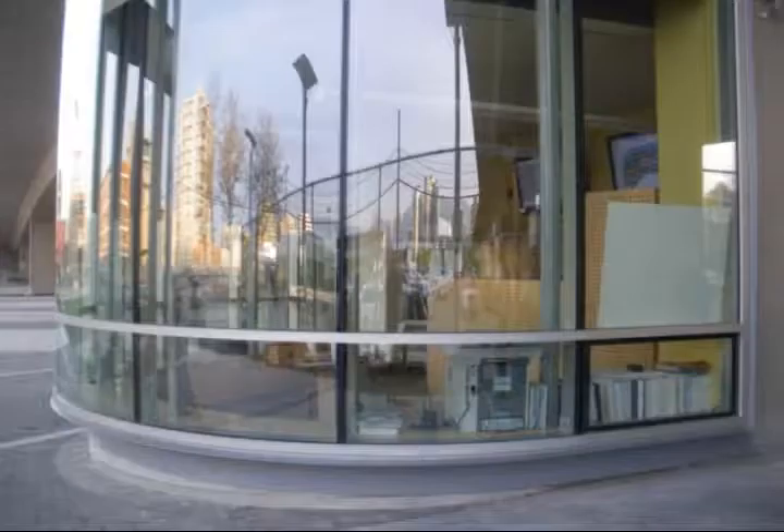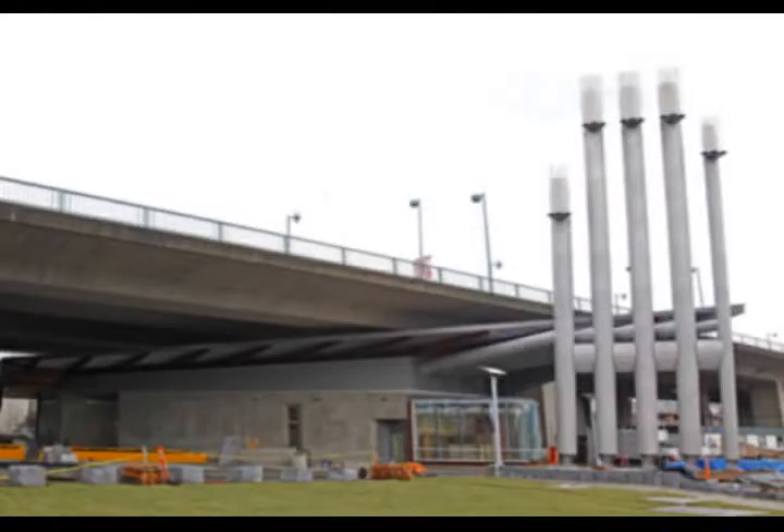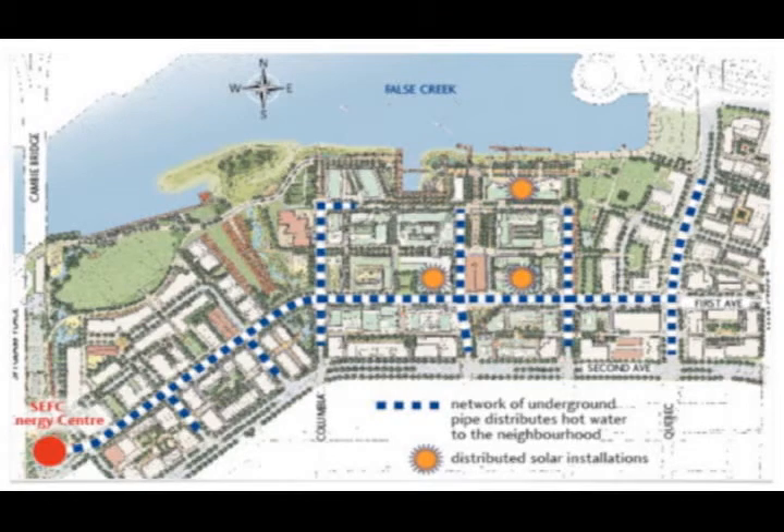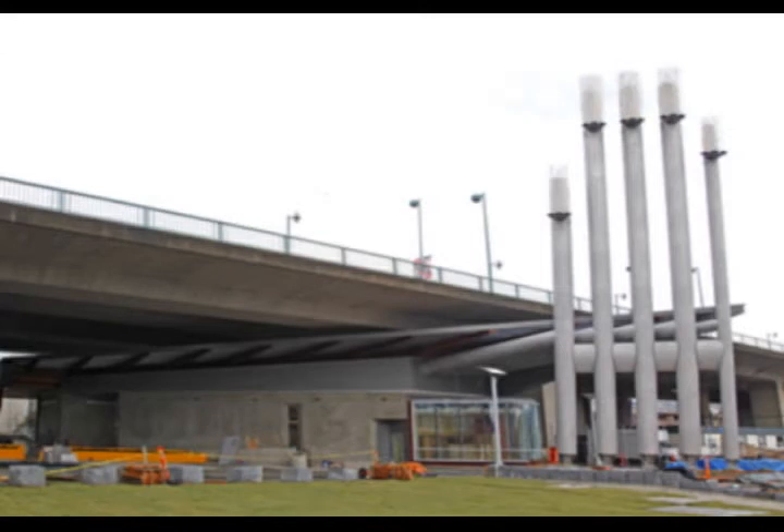We're going now north on the sidewalk on Spyglass Place — take a right and walk along the north side of this building underneath the bridge to the other side. We're located now on the east side of the building outside of the operations control center. Looking in through the windows, you'll see two LCD screens. Those screens serve two functions: they're used by our operators to monitor the performance of the system and make adjustments to optimize efficiency, and they also display real-time energy consumption information for the public to see.